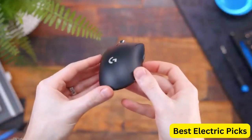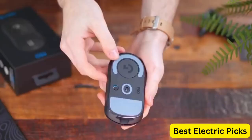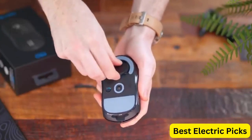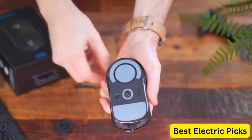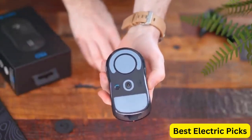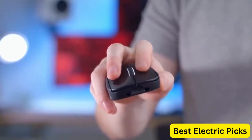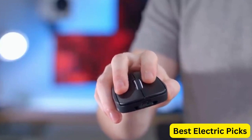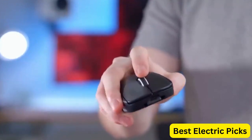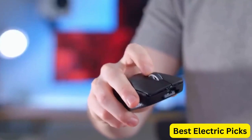The long battery life of the Logitech G Pro X Superlight ensures that it won't die on you during a long gaming session, and it's compatible with both PC and Mac. The sleek black design is stylish and adds to its appeal. If you're a serious gamer looking for a high-quality mouse that can help you dominate the competition, the Logitech G Pro X Superlight Wireless Gaming Mouse is definitely worth checking out.